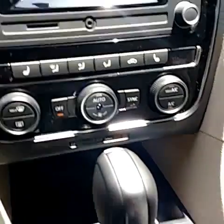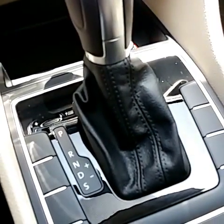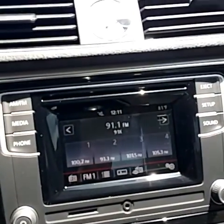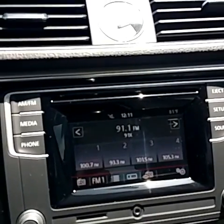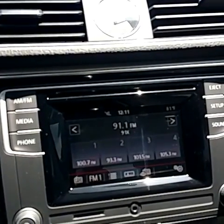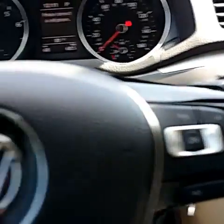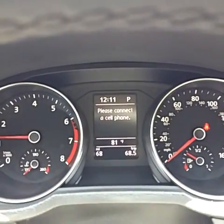This car has dual climate control, Tiptronic and Sport mode — three different ways to drive the car. This is the radio CD, and it also has about nine memories for all your friends in there for your phone with Bluetooth streaming audio. Multifunction steering wheel and a huge MFI multifunction indicator.